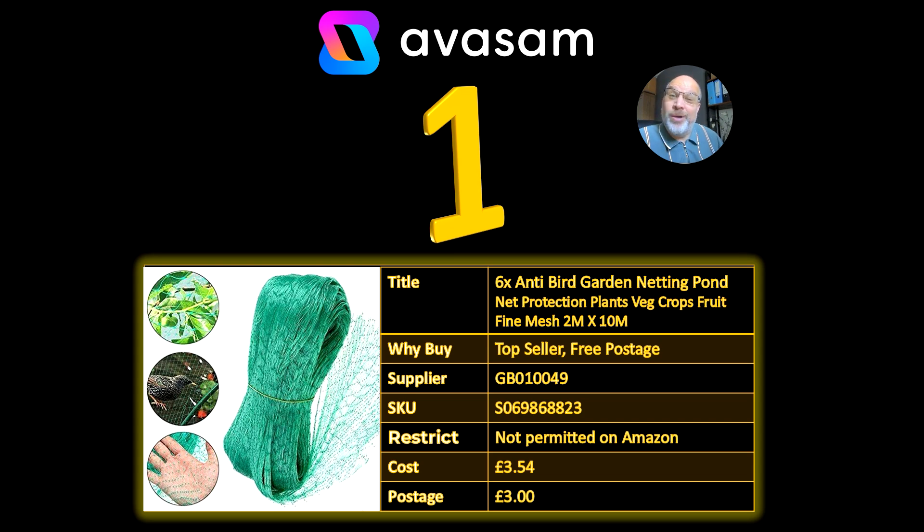Because the sneaky little magpies or pigeons were going to eat any of the new saplings and new plants that people are putting out there. And there's a lot of grow your own at the moment — the perfect product, £3.54, £3 postage, not a bad deal for 6 of those in the pack.